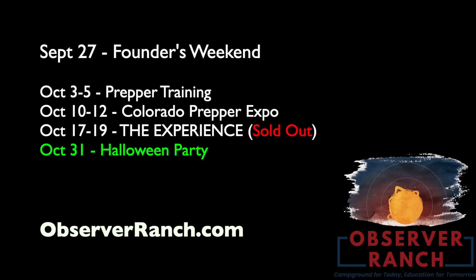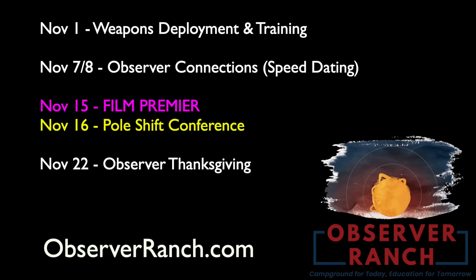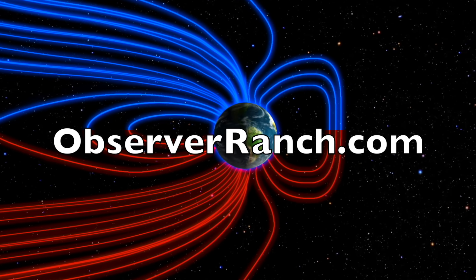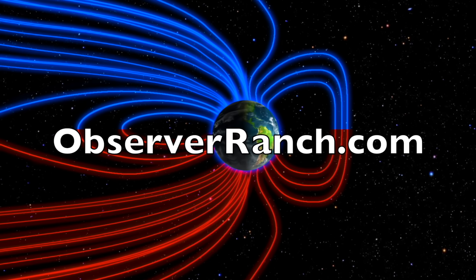We have a world-class prepper event to kick off October — the Colorado Prepper Expo is the next weekend, the Experience the weekend after that. Bring the kids out for Halloween, that's going to be fun. We've got ultimate self-defense training kicking off November, Observer speed dating the 7th and 8th, documentary premiere mid-November, and the last pole shift conference of the year the day after that. We've also got Thanksgiving and a solstice party. Come out and see us at observerranch.com — we greatly appreciate your support.